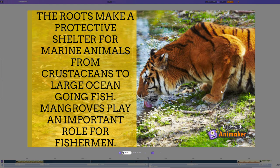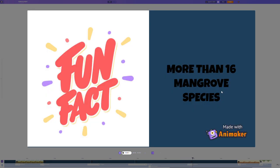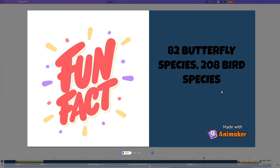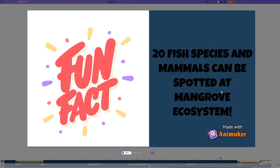Mangrove roots make a productive shelter for marine animals, from crustaceans to large ocean fish. Mangroves play an important role for fishermen. They are also helpful for wandering birds and seabirds to keep their young ones in the canopy of the mangrove forest. More than 16 mangrove species, 82 butterfly species, 200 bird species, 13 grass species, 7 prawn species, 20 fish species, and various mammals can be spotted in the mangrove ecosystem.